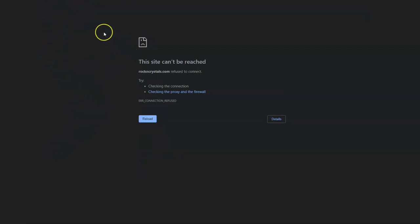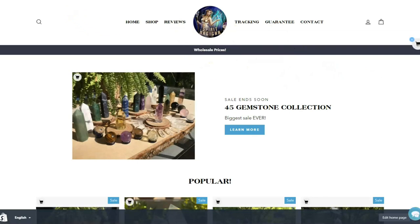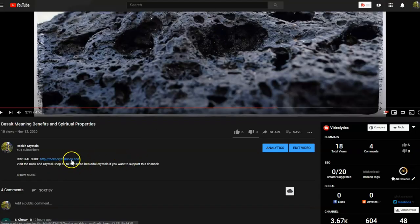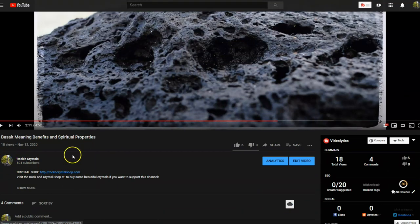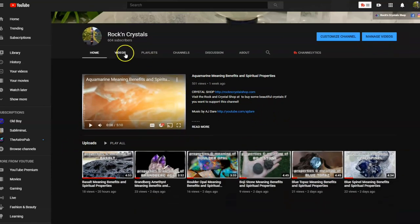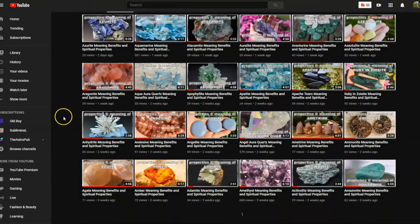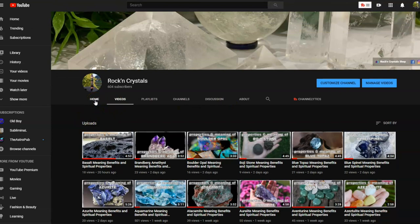Subscribe to the Rockincrystals channel because we are talking about a new crystal every single day — sometimes several. We've got about 50 videos already created, and the rest are going to be released — basically every single day we do a new release. We're trying to grow this channel to help people learn more about crystals and gems and rocks.